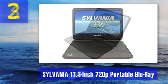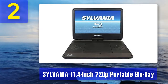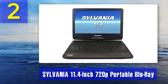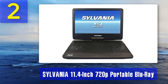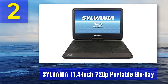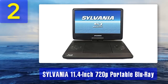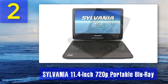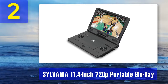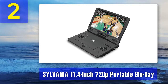Coming in at number two: Sylvania 11.4-inch 720p portable Blu-ray player. The Sylvania portable Blu-ray player is a cheap option for those who wish to enjoy their movie collection on the go. It is inexpensive and quite advanced compared to other players. The model has an 11-inch display capable of full HD resolutions, and supports multiple types of media files including DVDs and older CDs.